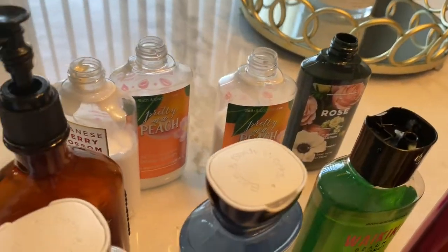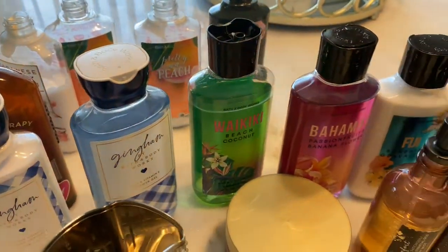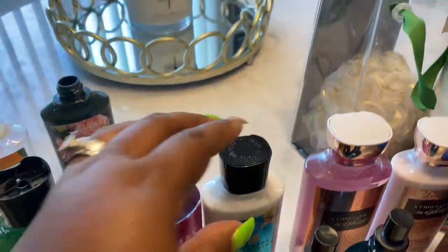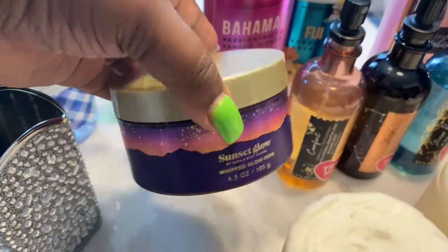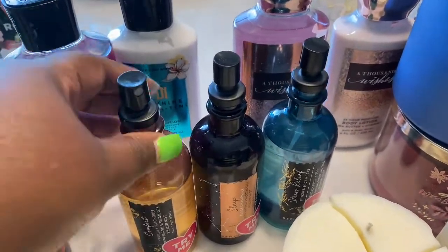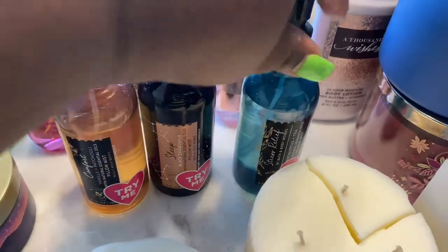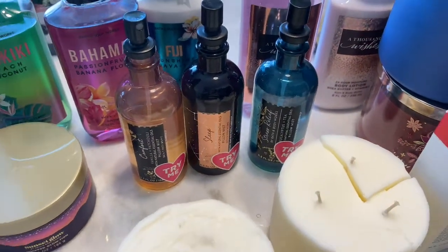Over here we have Pretty as Peach, Rose, Japanese Cherry Blossom, Waikiki Beach Coconut, Bahamas, and Fiji. We also have another Sunset Glow here. We have some pillow mist sprays — the Comfort, Sleep, and Stress Relief — and as you can tell, those are all testers. There are a few testers throughout.